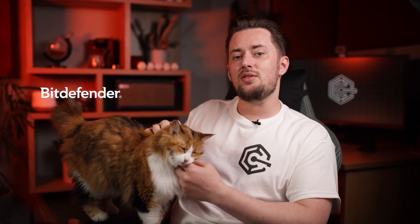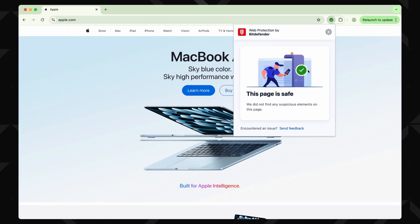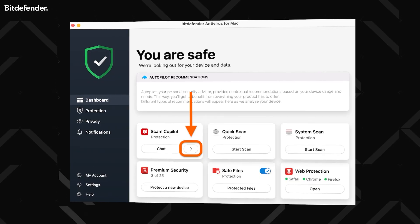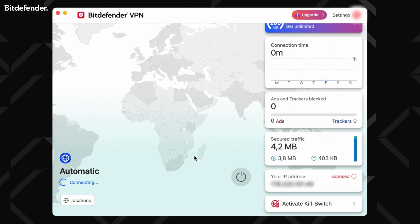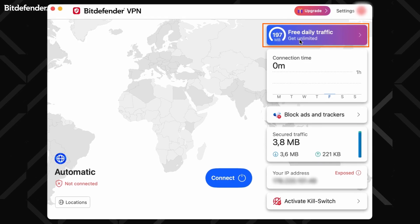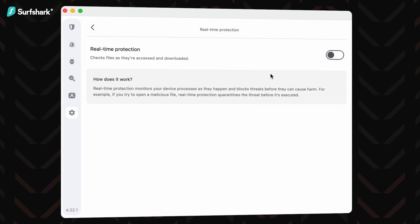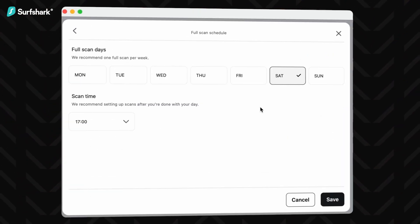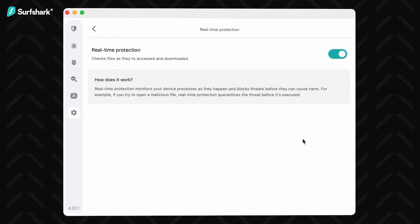Bitdefender also has a bunch of unique features. There's a traffic light browser extension that prevents you from opening malware-infested websites, while anti-phishing blocks fake websites seeking to steal financial data or passwords. Bitdefender also offers a VPN, but it has a 200MB limit — and that's why I have Surfshark as the main cybersecurity app on my own Mac. It's newer and might have fewer features than the competition, but the antivirus is seamless to use. It's just one window of the Surfshark app. I have it set to run a scheduled scan from time to time, plus I keep real-time protection on, and I'm pretty much all set.